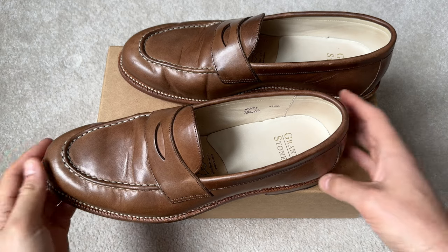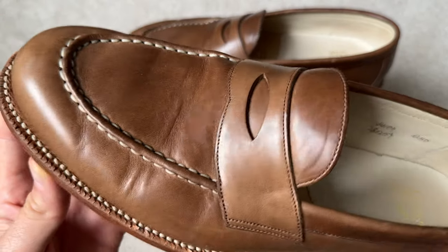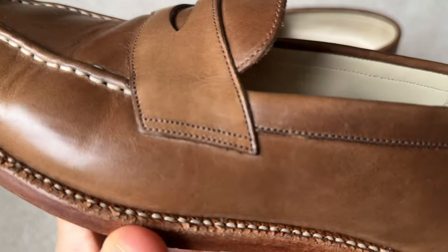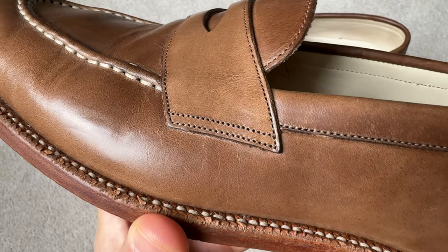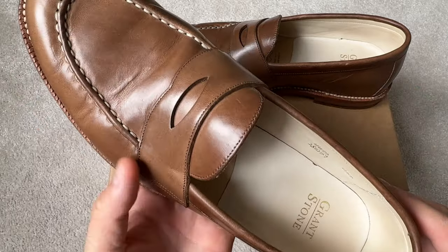These are Chromexcel — natural Chromexcel from the Horween Leather Company. They smell amazing. If you've ever had anything that is Chromexcel, you know that smell. If you have them in a cupboard or closet, you open it up and you can smell them from a mile away — I love it. Now these will age in patina very uniquely. No hide is the same — they all age differently.